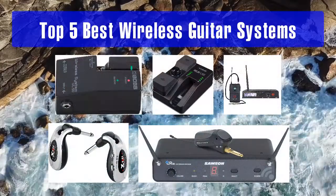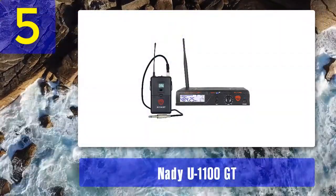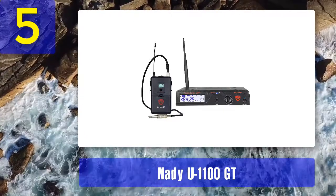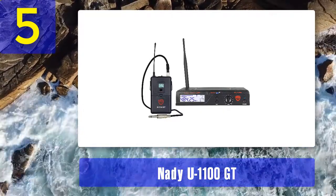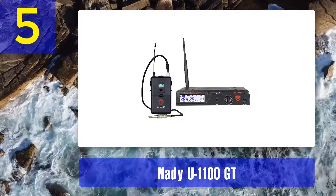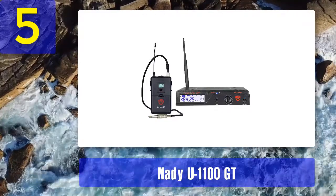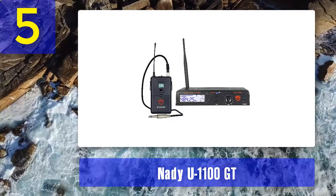Top five best wireless guitar systems. Number five: Nady U1100 GT. My review: The U1100 GT model from Nady is one of the professional UHF wireless systems this manufacturer offers to its customers. Nady is famous across the world for its excellent wireless technology, which allows you to have really high performance as well as immense stability.